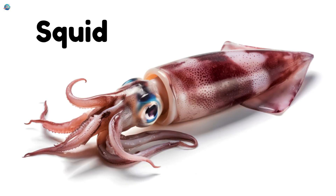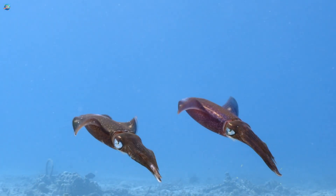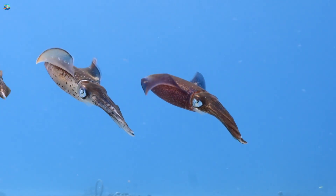Squid. Squids swim fast and shoot ink when scared. They have soft bodies and ten arms.